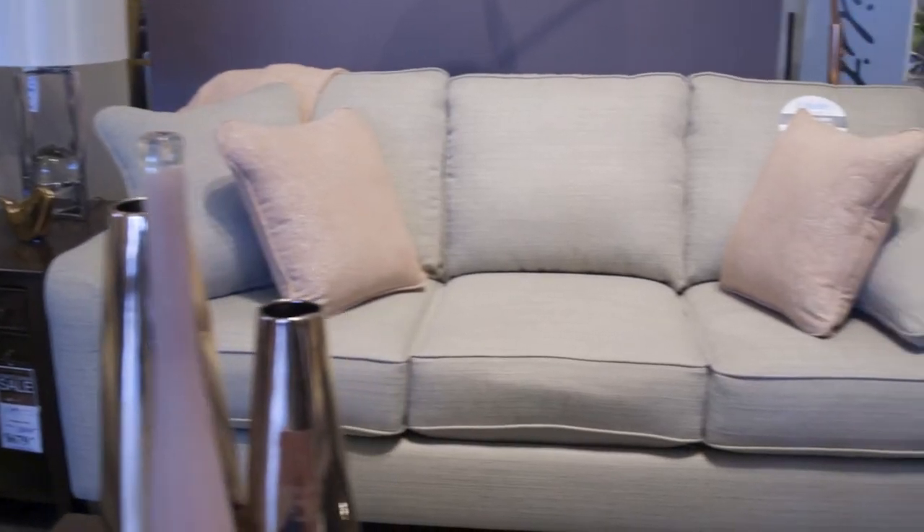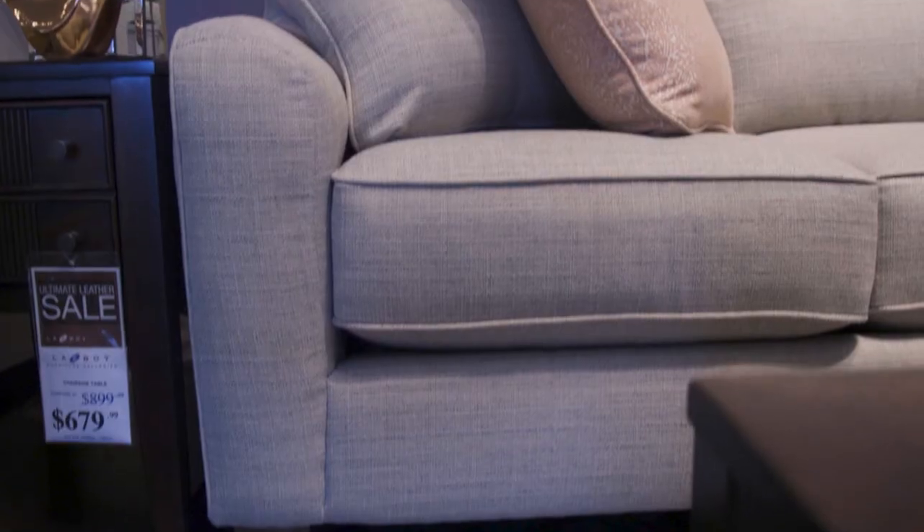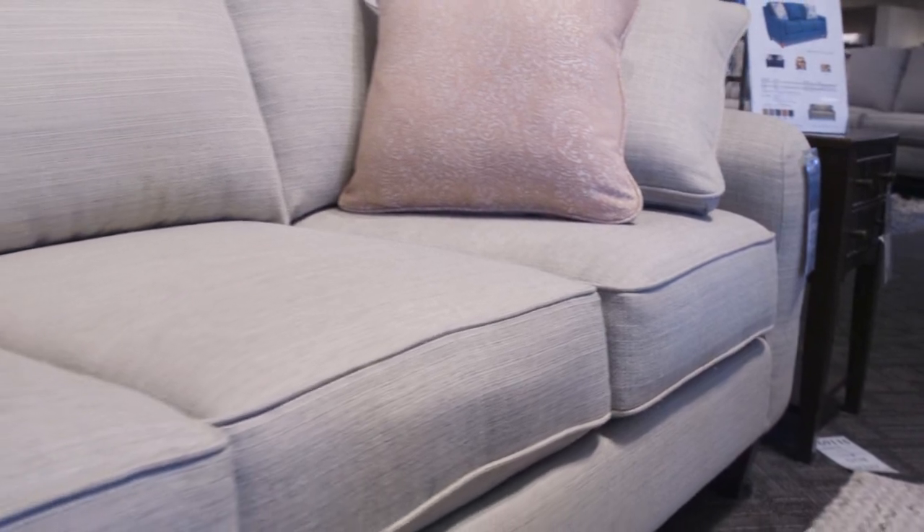Casual comfort at its finest. The Talbert sofa is clean and informal. Optional pill accents, contrasting welt and nail head trim are also available to help you create the look that's right for you.